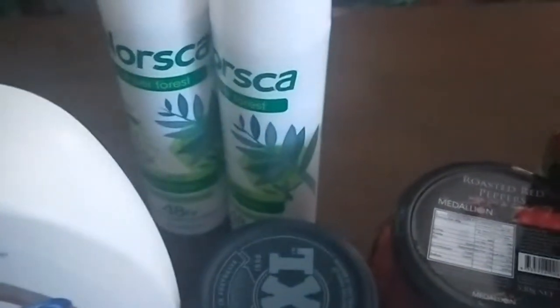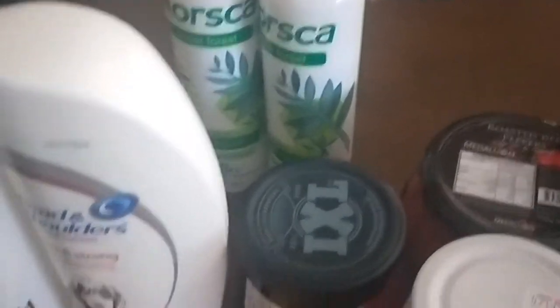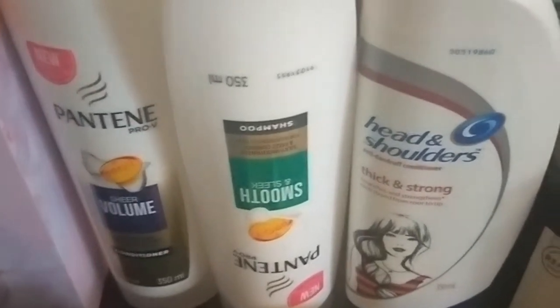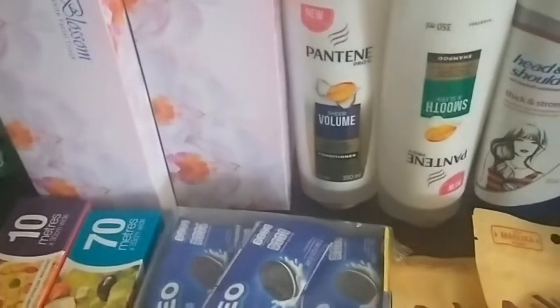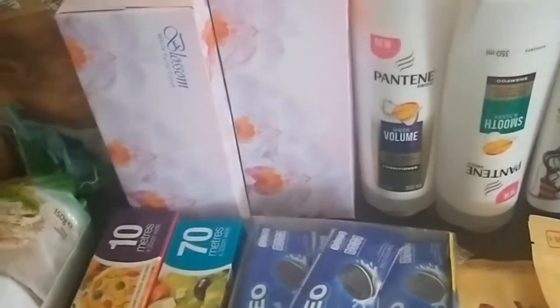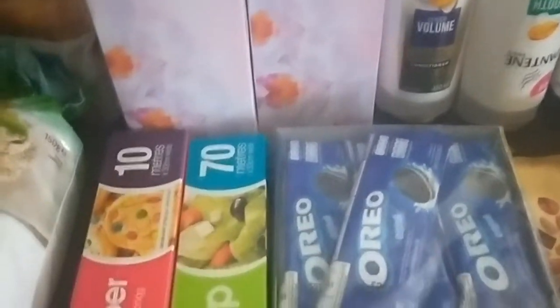They've got big chunks of garlic in there so I absolutely adore them. A large jar of crushed garlic, a jar of jam, my deodorant which is only two for five dollars, shampoo for dandruff and then shampoo and conditioner - top brands but only two dollars fifty each. Two boxes of tissues, and also two packets of 24-pack toilet rolls which were five dollars each - a good buy. Baking paper and cling wrap.